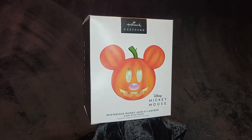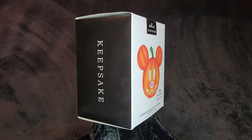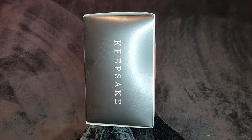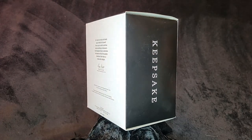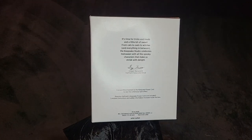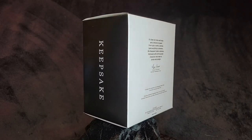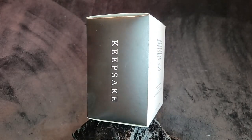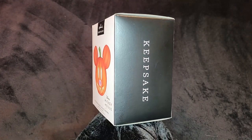This ornament has some writing on the back. It reads: 'It's time for tricks and treats and a little bit of sweet. From cats to owls to witches and everything in between. The Keepsake Studio celebrates Halloween with all the spooky characters that make us shriek with delight.' The designer's name is Gregor Benadidi — sorry if I mispronounced that.